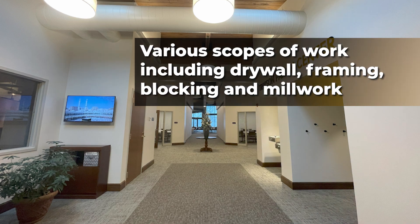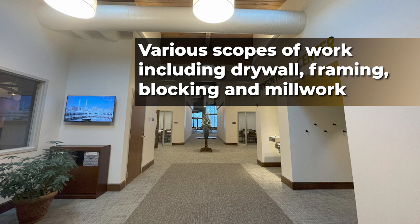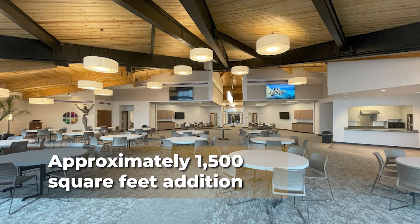Their attention to detail, especially with finishes to blend seamlessly with existing areas, showcases the team's commitment to excellence.